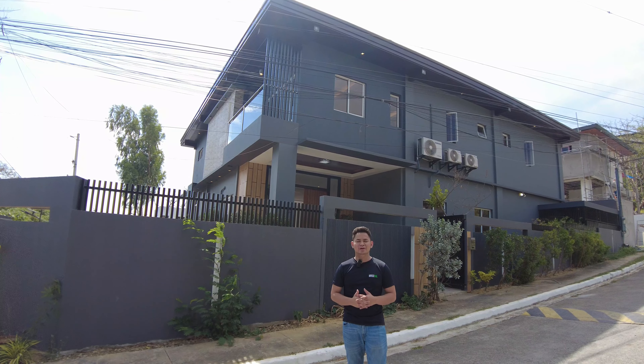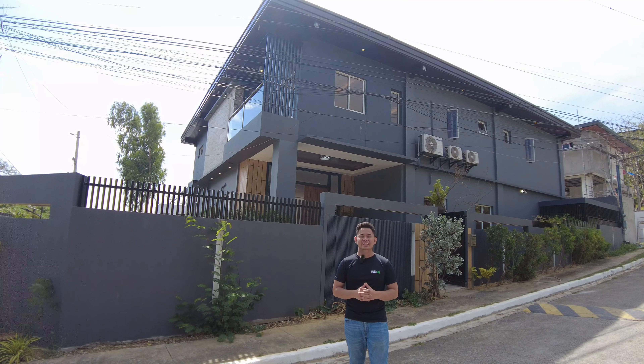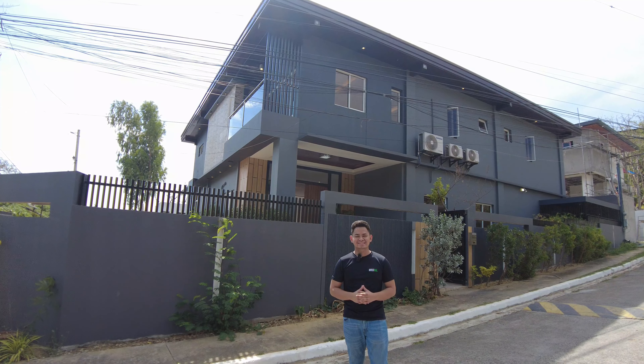Good day everyone! I am Phil here in front of a modern multi-level house for sale here in Palos Verde, Antipolo, Rizal. Once again, this is your dream home.